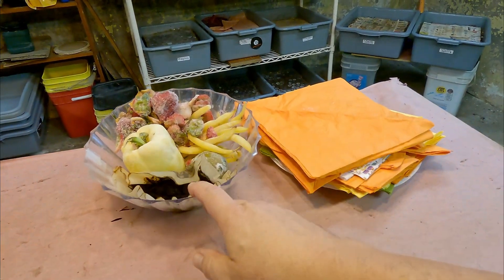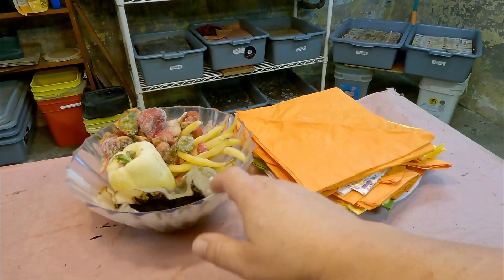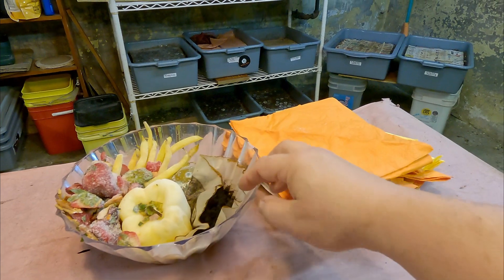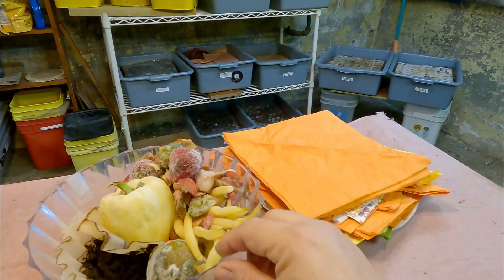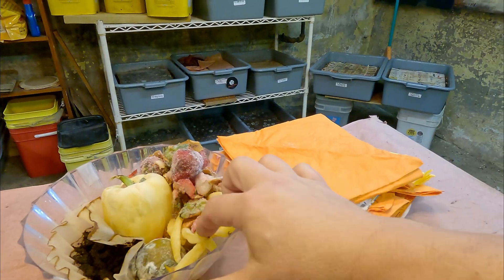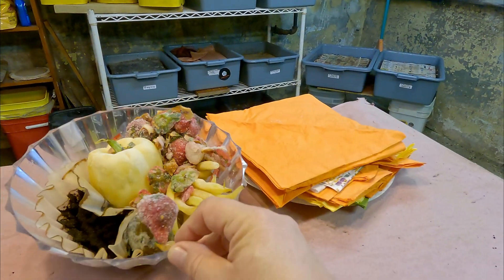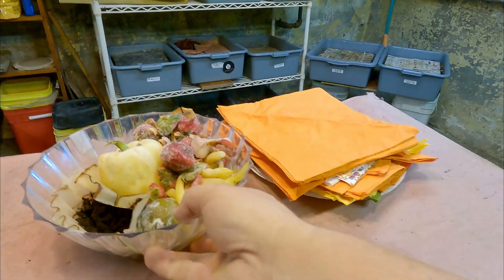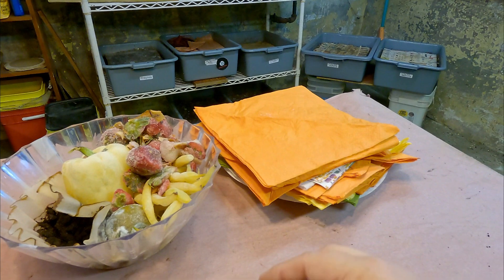Hi everyone, welcome! As you can see, I'm already prepared with some yummy foods to give to one of my worm bins. It might look like a lot but the pepper is basically hollow, so it's not a lot. There's some coffee, strawberries, some beans, and even a rotting lime in here for them.